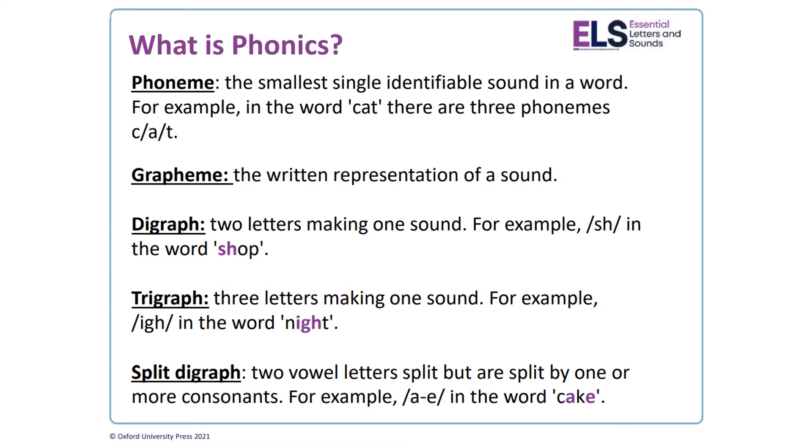A digraph is two letters making one sound — for example, 'ch' in 'chip' or 'r' in 'car'. A trigraph is three letters making one sound, for example 'i' in the word 'night'. A split digraph is when two vowel letters are split by one or two consonants in between them, for example 'a' in the word 'cake' or 'o' in the word 'hope'.